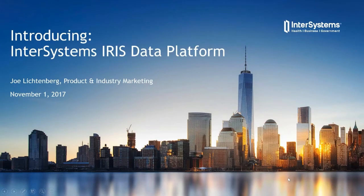Good morning and welcome to today's webinar. My name is Joe Lichtenberg. I am responsible for product marketing and industry marketing here at InterSystems. I'm delighted to be presenting this webinar entitled Introducing InterSystems IRIS Data Platform. With me today is Oren Wolf, who is in product management for data platforms here at InterSystems, and with that we'd like to get right into the webinar.